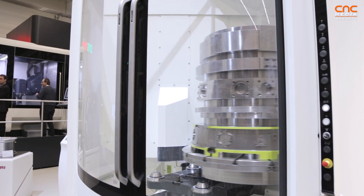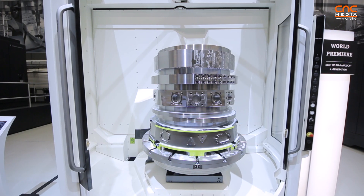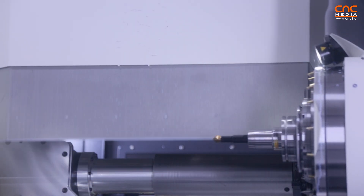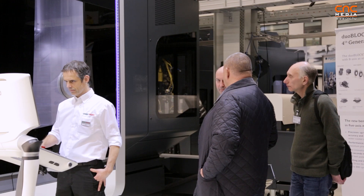This machine is a DMC version, so we have the pallet changer on it. The great advantage is you can have heavy parts directly on the pallet changer, which allows you to fix everything on the pallet changer and then bring the workpiece into the machine — so no downtime with fixing processes. High productivity is the target with this machine.